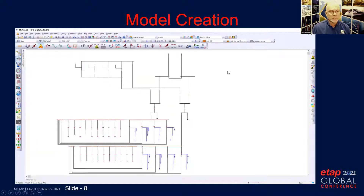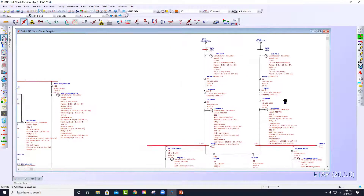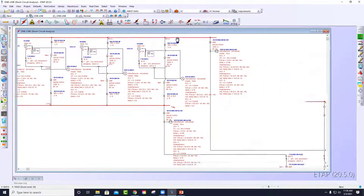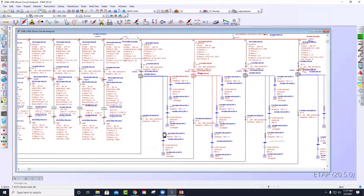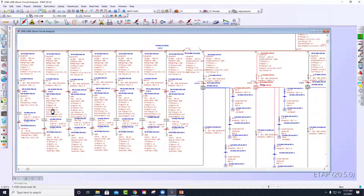This is the model we created in ETAP. Here is the medium voltage normal power source, and we have the standby generators with their A and B bus and switching. These feed down to a transferable unit substation, then the UPS distribution with the battery modules, and the PDUs that the UPS system serves.